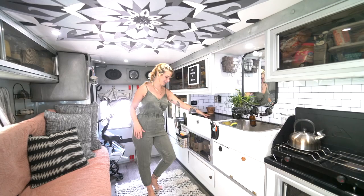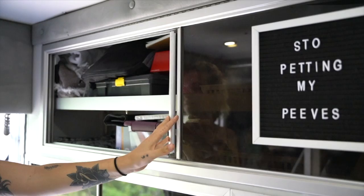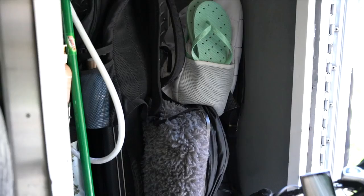We have our one counter space out of the whole van, which really sucks. We have pots and pans and plates down here, and up here we have a lot of toiletries — there's just so much storage and you fill it all up and realize how much stuff you have. Over here we have art supplies, Gunner's camera gear, and a diesel heater.